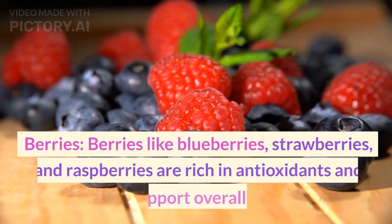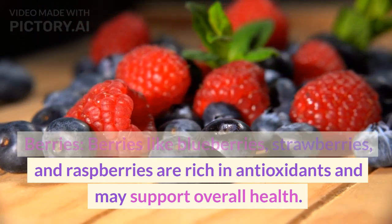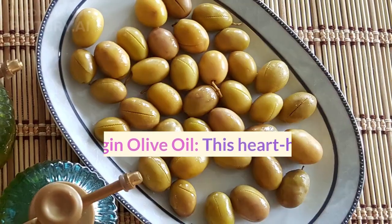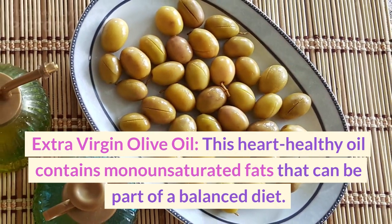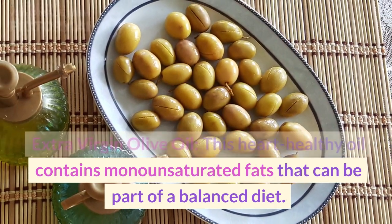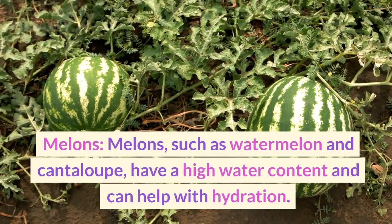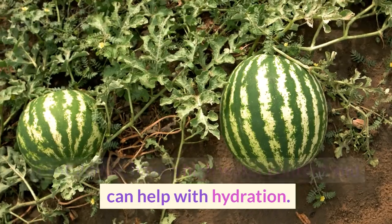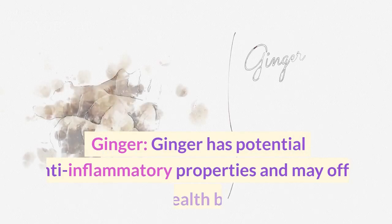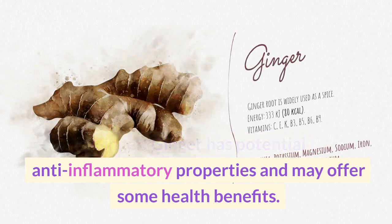Berries like blueberries, strawberries, and raspberries are rich in antioxidants and may support overall health. Extra virgin olive oil: this heart-healthy oil contains monounsaturated fats that can be part of a balanced diet. Melons such as watermelon and cantaloupe have a high water content and can help with hydration. Ginger has potential anti-inflammatory properties and may offer some health benefits.